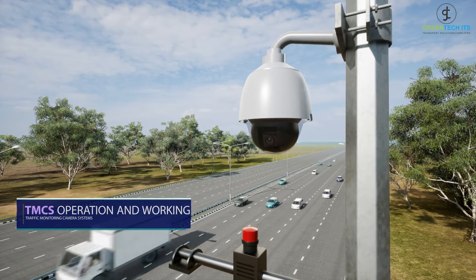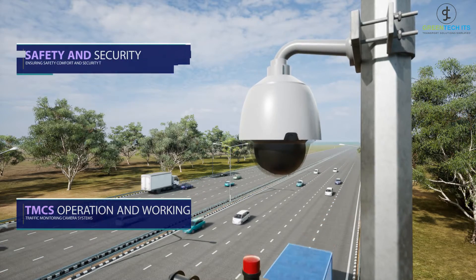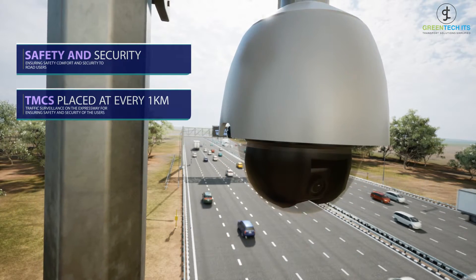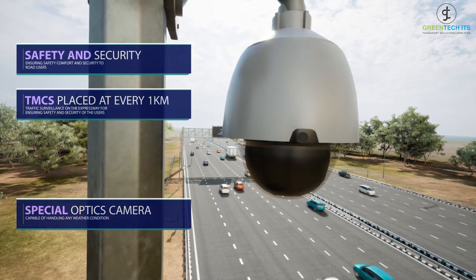Traffic Monitoring Camera System (TMCS) equipment is used for traffic surveillance on the expressway for ensuring safety and security of users. The camera is placed at every 1 km distance, which ensures a safer transport ecosystem and smooth, hassle-free movement on highways and expressways.